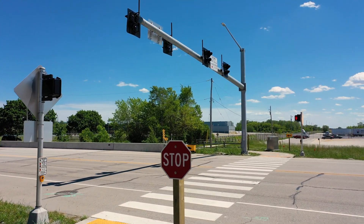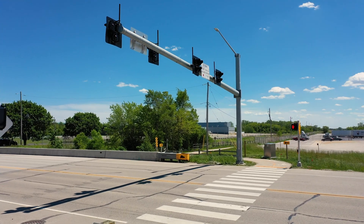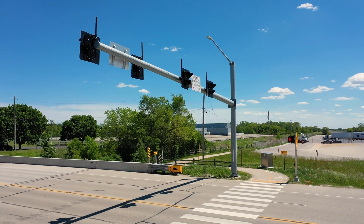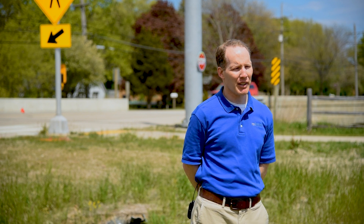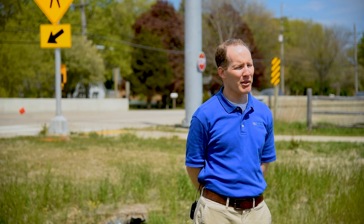R.A. Smith has worked on this HAWK signal here in Mount Pleasant. We both designed and had it constructed in 2020. A HAWK signal allows for pedestrians to safely cross the roadway by providing drivers with a red indication that requires them to stop.